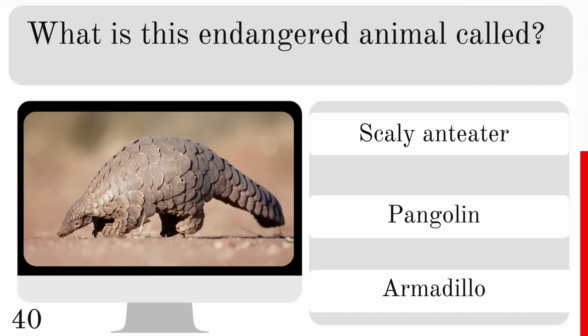What is the largest species of butterfly in the world? Is it the giant swallowtail, monarch or Queen Alexandra's birdwing? And the answer is Queen Alexandra's birdwing.